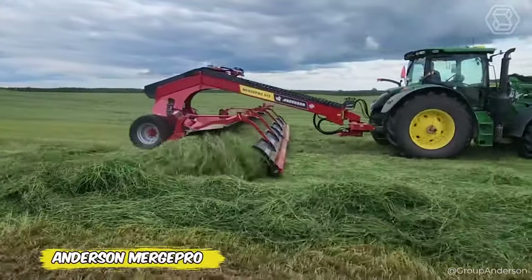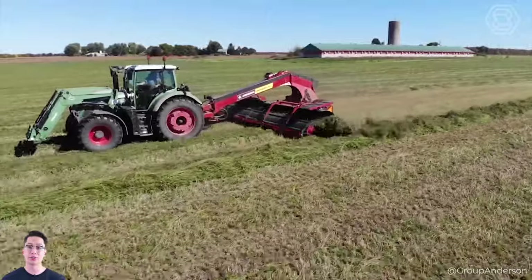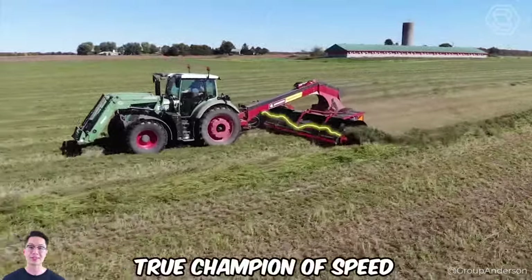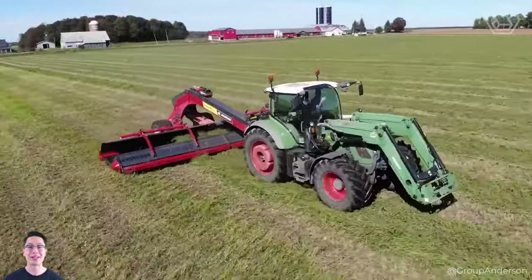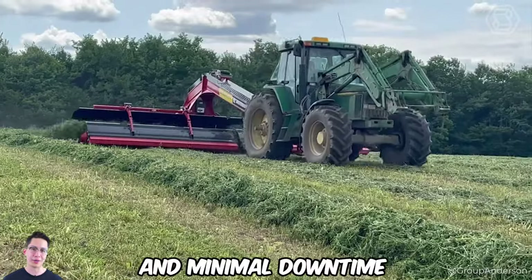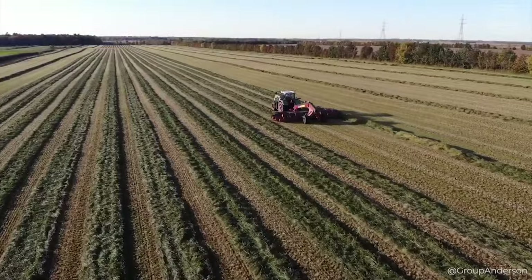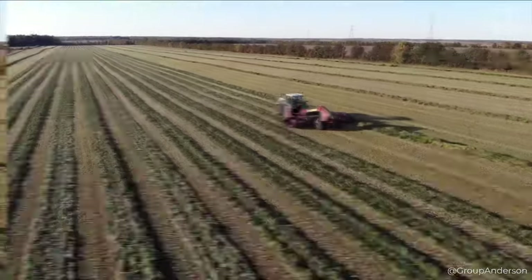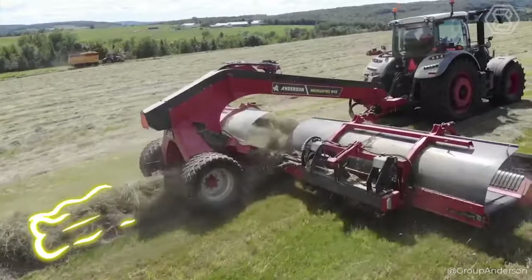Anderson Merge Pro turns the haymaking process into a true art form. This cam-less hay shredder is a true champion of speed, revolutionizing traditional methods of operation. With advanced technology on your side, expect maximum efficiency and minimal downtime. Anderson's Merge Pro is your choice for unrivaled precision and high quality in hay combining, ensuring that every section of the field is accurately utilized in the best possible way.